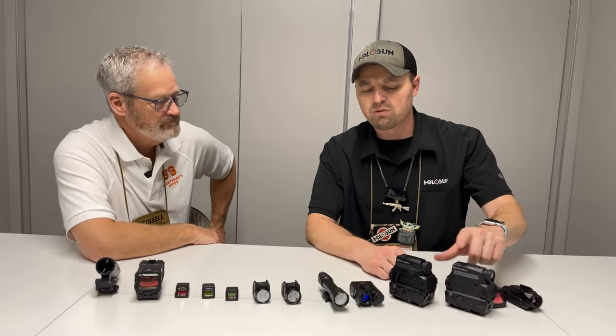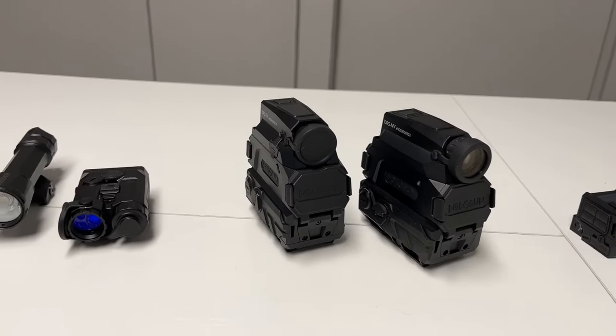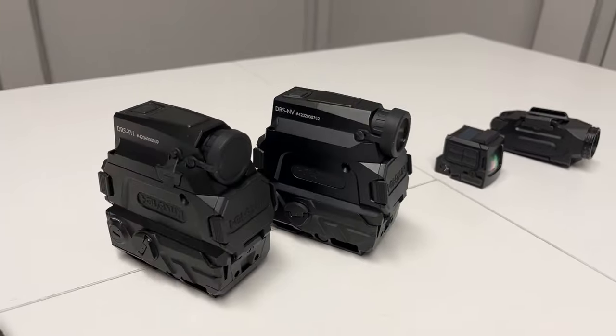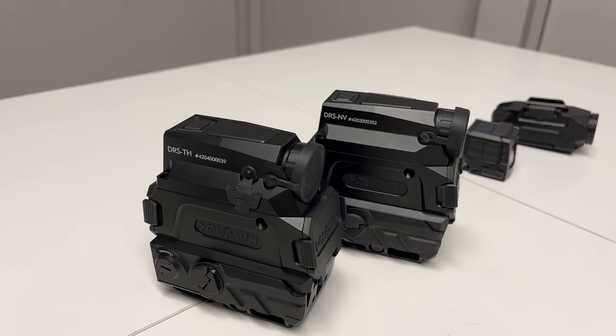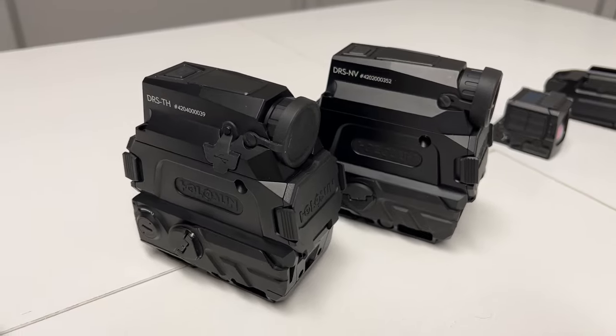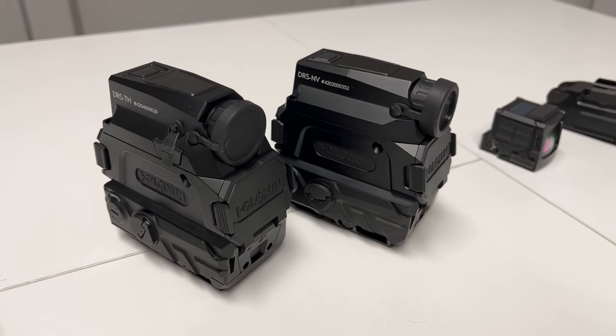This is our digital rifle sight — thermal and digital rifle sight night vision. You probably reported on this last year; it's been the craze since 2023. And this is shipping — night vision is shipping currently, and thermals in the next two to four weeks.